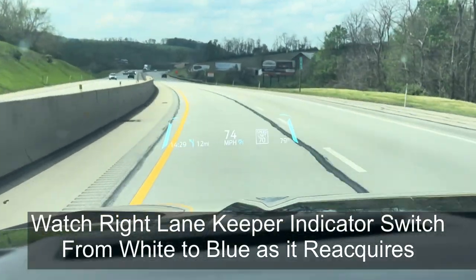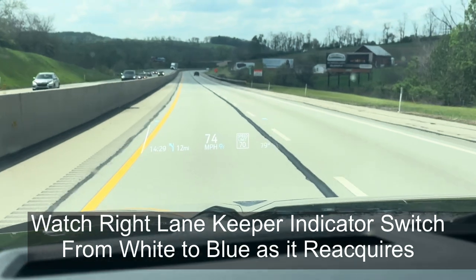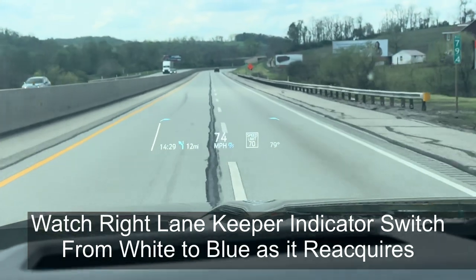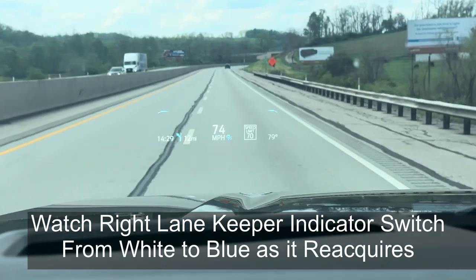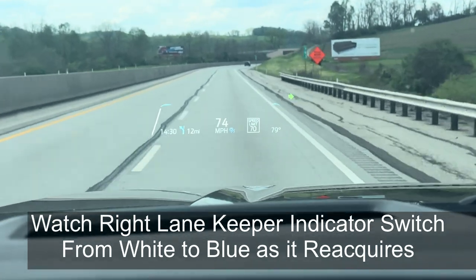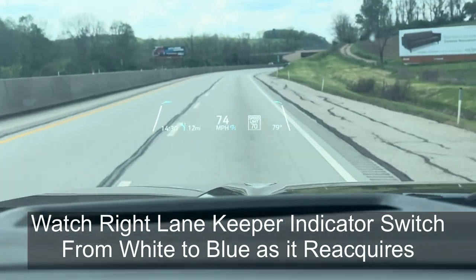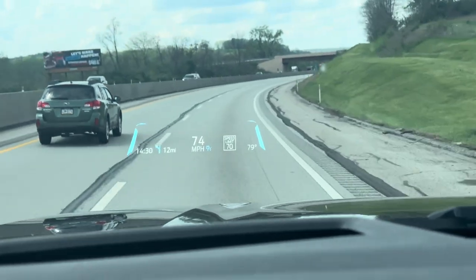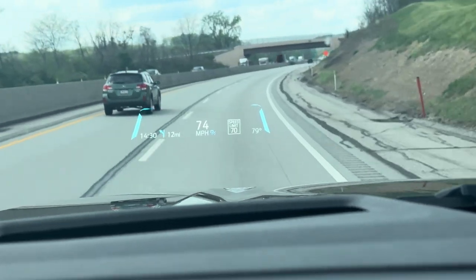It'll speed up, it'll slow down — do everything else you want. So let's get back over from the travel lane into the right lane. See how it went from blue to white, turned off, and then boom, it's back on in adaptive cruise control mode for lane keeping.